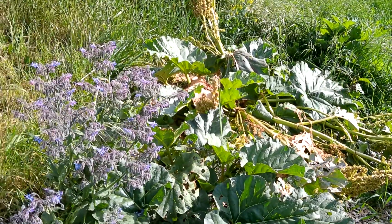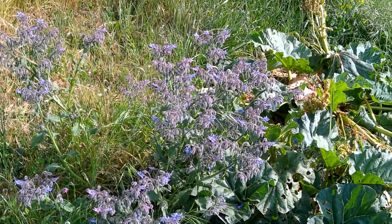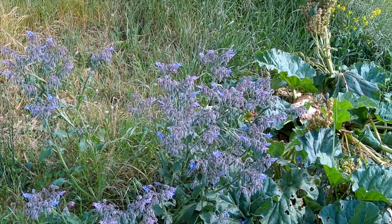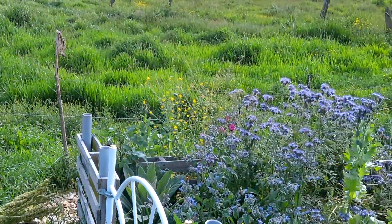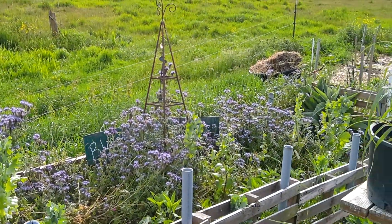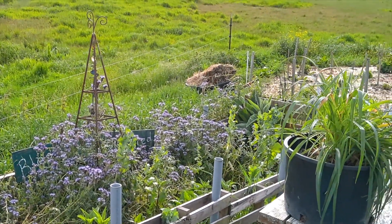There's some borage right there — the flowers are edible and they are really gorgeous. We'll take a look at some more of those in a minute. My flower garden's doing good. Needs a little bit more cleanup, but I'm trying to keep up with everything the best I can.